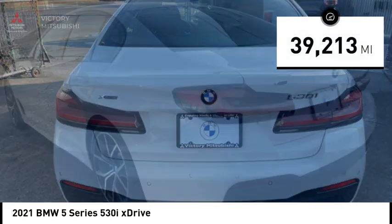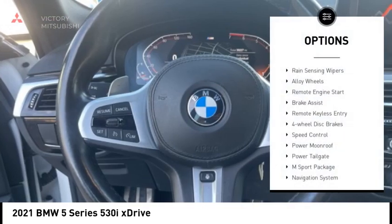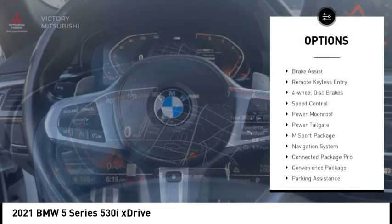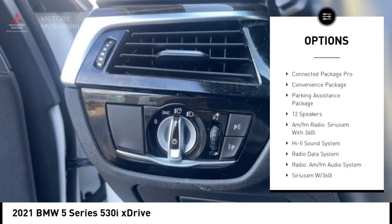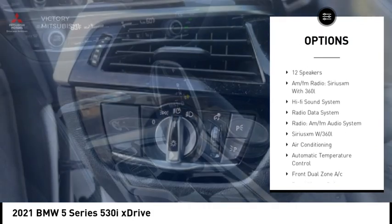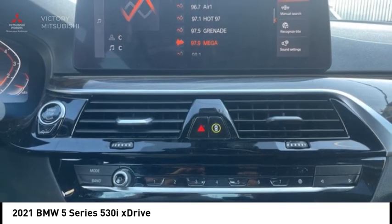This vehicle has less than 40,000 miles. Here are some of this vehicle's great options: rain-sensing wipers, alloy wheels, remote engine start, brake assist, remote keyless entry, four-wheel disc brakes, speed control, power moonroof, power tailgate, and the M-Sport package.